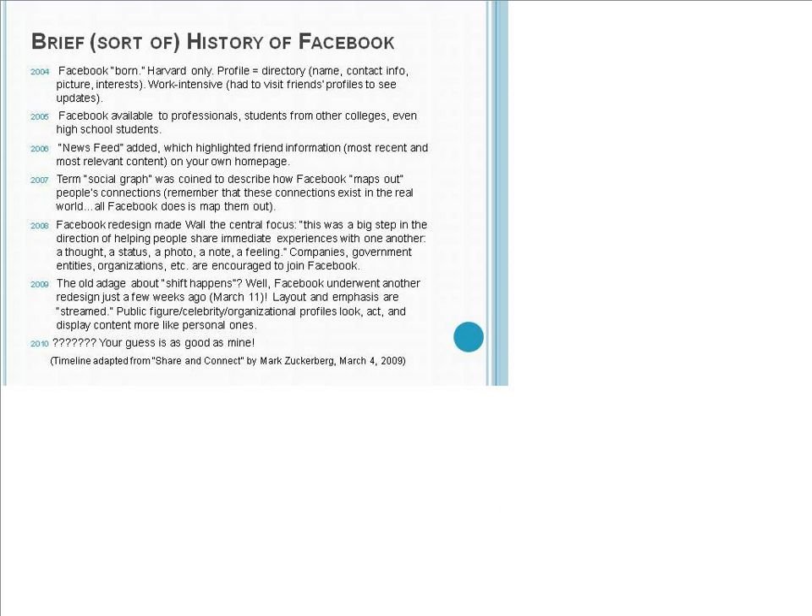Then just a couple weeks ago, on March 11th, Facebook underwent another redesign. The layout is different; the emphasis of information is streamed — more of a real-time flow than before. Public figures, celebrities, and organizational profiles now look, act, and display their content more like personal ones, and that content is integrated onto your personal page just as information from friends and family. As for 2010 and what's going to happen with Facebook — your guess is as good as mine.